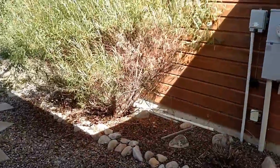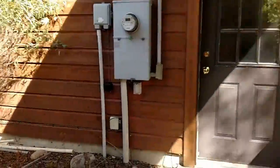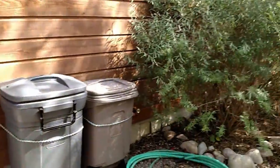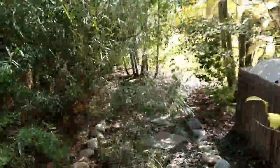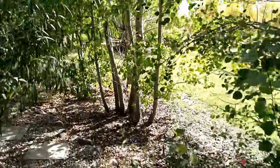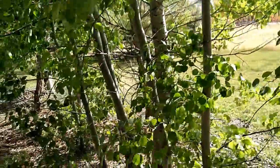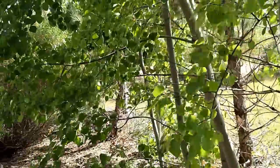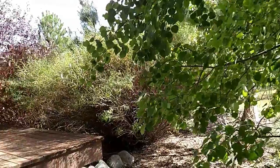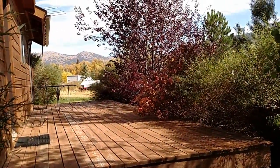And then I will walk out to the backyard, which is on the south side of the house. Although it is on the Ski Hill Road, you can hear that it is quite quiet. And this is the view of the back and south side of the house.